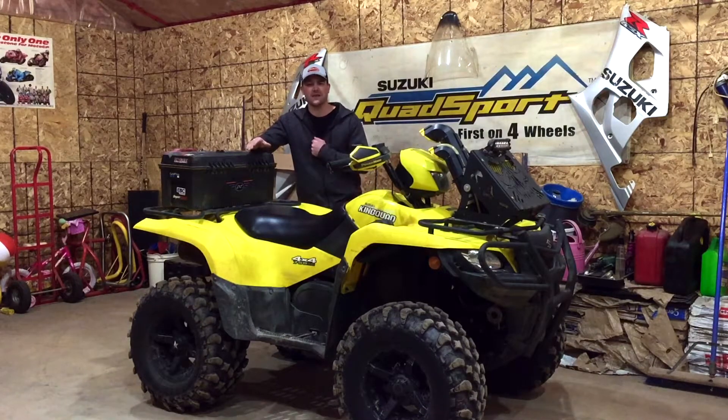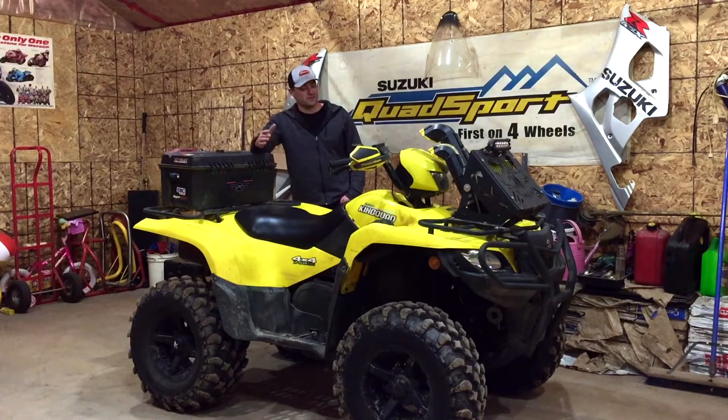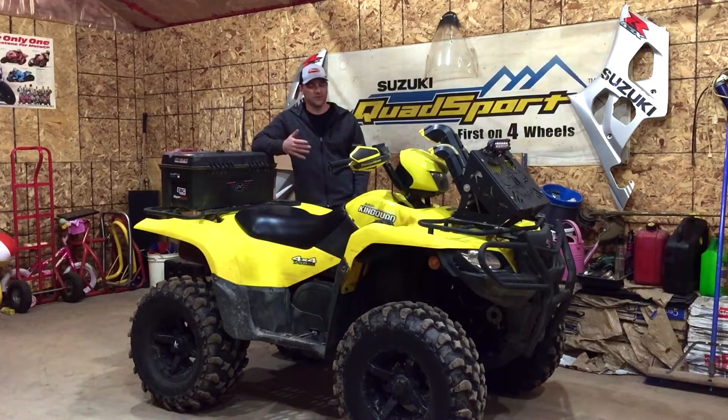I'm a Suzuki guy 100%. If Suzuki made a side-by-side there'd be a Suzuki side-by-side sitting in this garage instead of the Can-Am — but don't tell the Can-Am that. The King Quad isn't going anywhere, but you're probably not going to see it a lot this year. I'm going to try to get it ready for October — me and my buddies usually go away twice a year. With this pandemic who knows, but hopefully I can get some parts and make it better than ever.